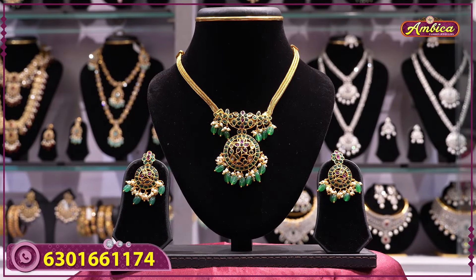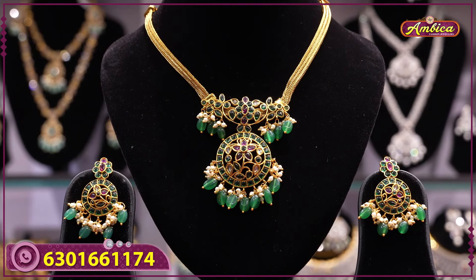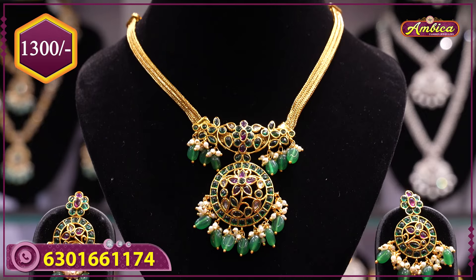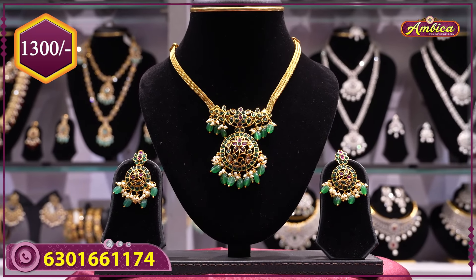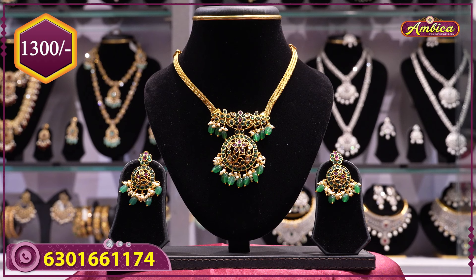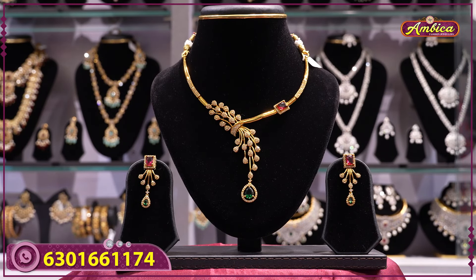Complete gold look replica collection — non-third with kempu stone, same jadau human pattern, complete flora flower pattern with green emeralds, Monalisa beads, vittikus and pearls, matching earrings with pota stones, leaf and flower pattern. Price 1300 rupees with free shipping.